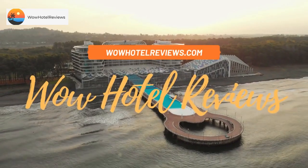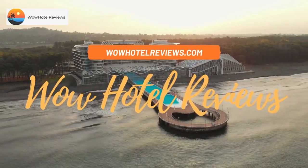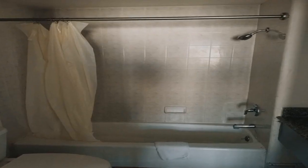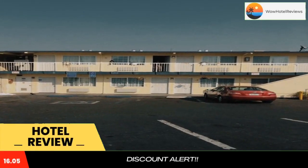Hello guys. Welcome to Wow Hotel Reviews. Today I am reviewing Economy Inn in Seaside. It's a two-star hotel. Please use our booking.com link in the description to book the hotel and get good pricing.